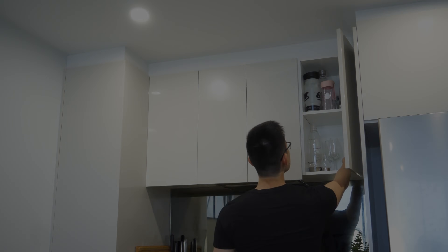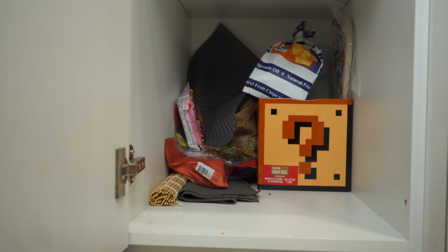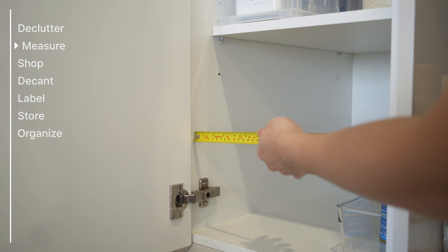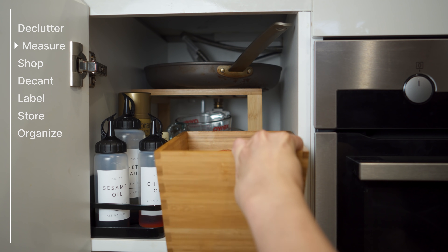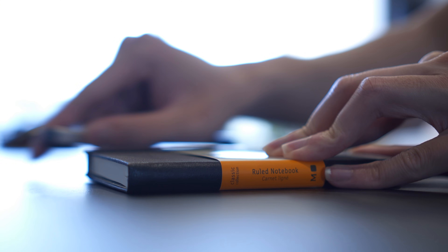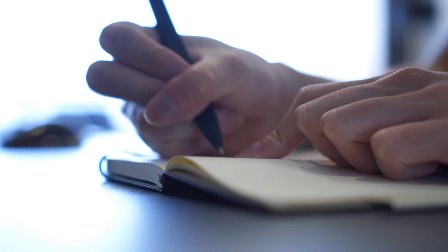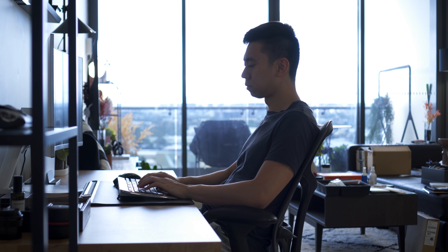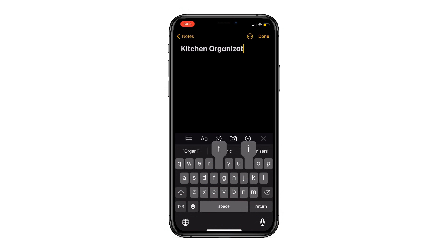The first step is decluttering. I got rid of things we haven't used in over a year and goods that went past the expiry date. Next I did some quick measurements of our pantry and fridge to make sure our bins and containers will fit in well. I spent some time planning to make sure we don't overbuy but also making sure we have enough to organize everything we need. I also made a list of all the spices and ingredients we use to help in making labels later on.